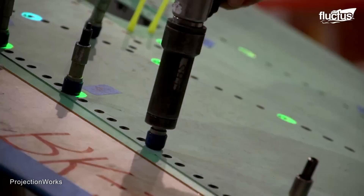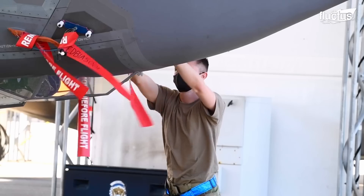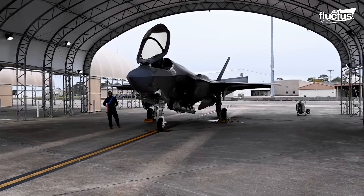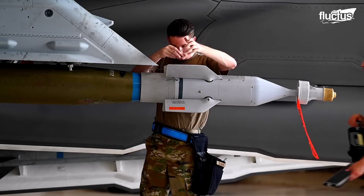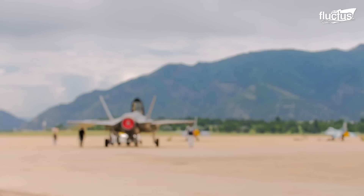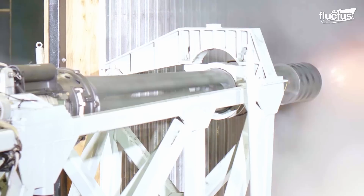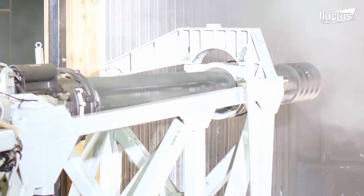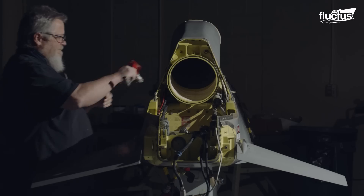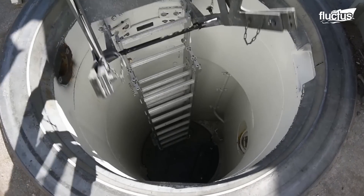After exploring the advanced manufacturing and testing phases of the F-35, it's important to recognize the crucial role that logistics and maintenance play in sustaining such sophisticated military assets. Situated at the base of Utah's Wasatch Mountains, the Ogden Air Logistics Complex serves as a cornerstone of this effort. Established in 1940 and originally named the Ogden Air Depot, this complex has evolved significantly, becoming a vital part of the nation's defense capabilities.